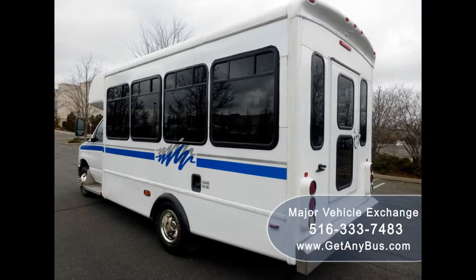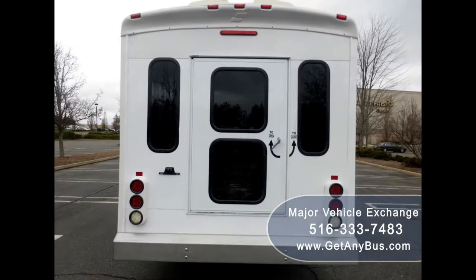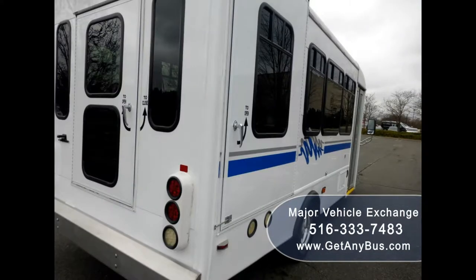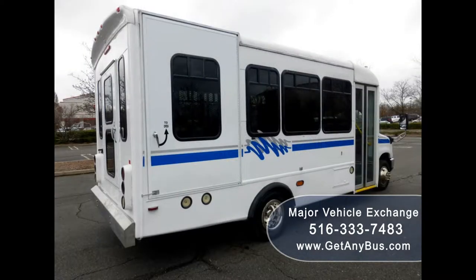This bus is in excellent condition both inside and out. It delivers a smooth and quiet ride and will get your group to their destination in complete comfort. The bus is in mint condition and was very well cared for and serviced regularly.